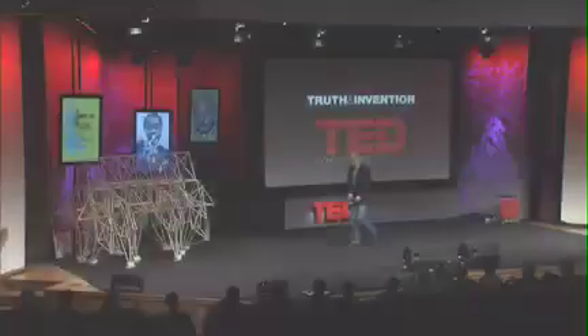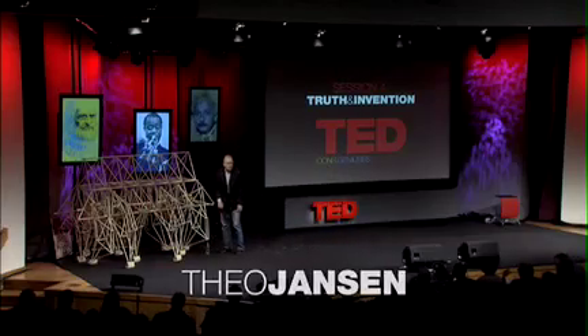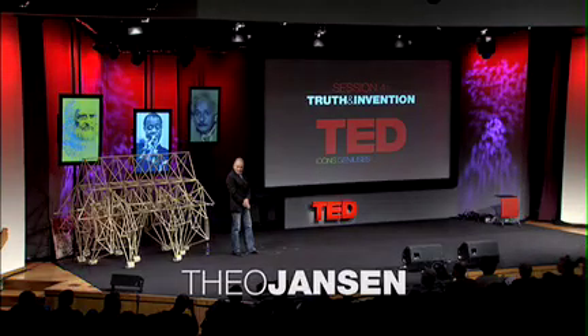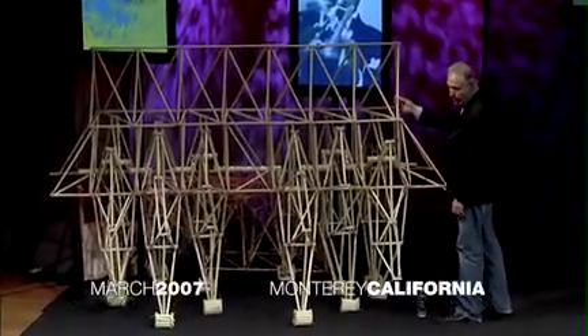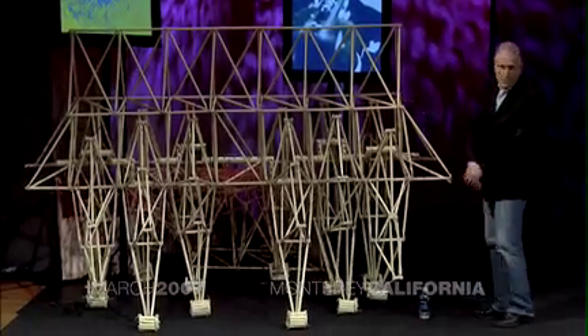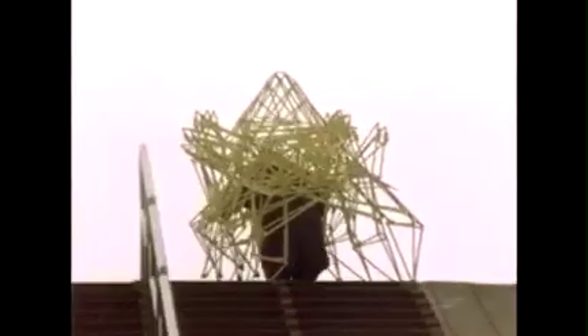I would like to tell you about a project which has started about 16 years ago, and it's about making new forms of life. These are made of this kind of tube — electricity tube, we call it in Holland. We can start a film about that and see a little bit backwards in time.